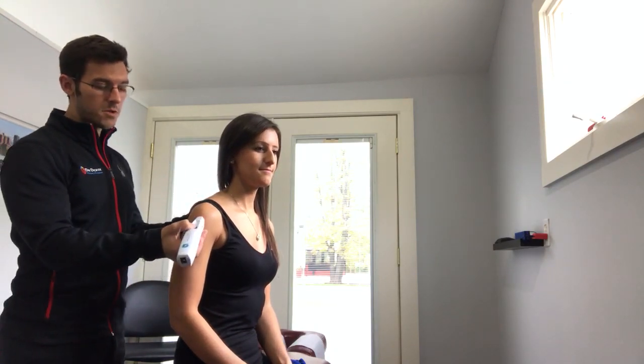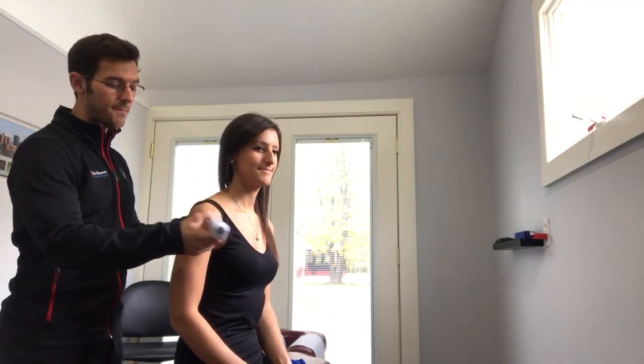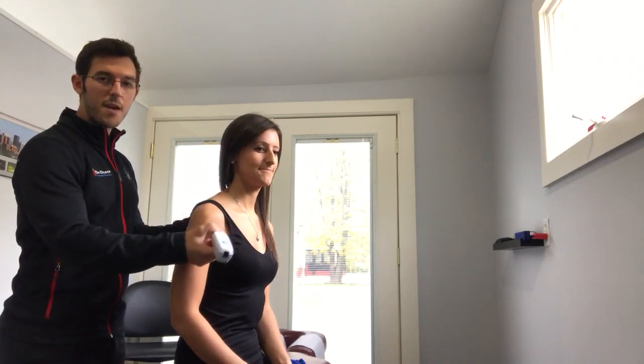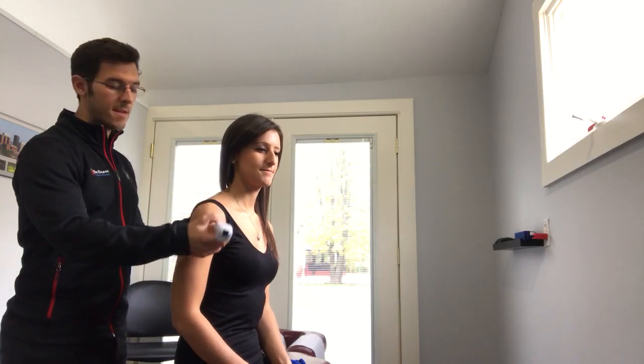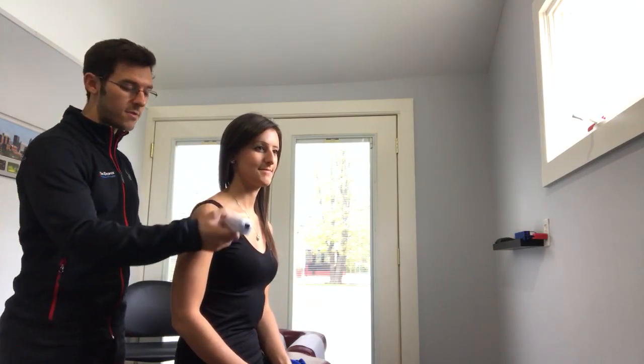What we do is we shine the low-level laser right around the affected joint surface area. What this does is it increases blood flow, decreases inflammation, and increases the rate at which your cells make ATP. ATP is the energy that all of your cells need to heal and restore.